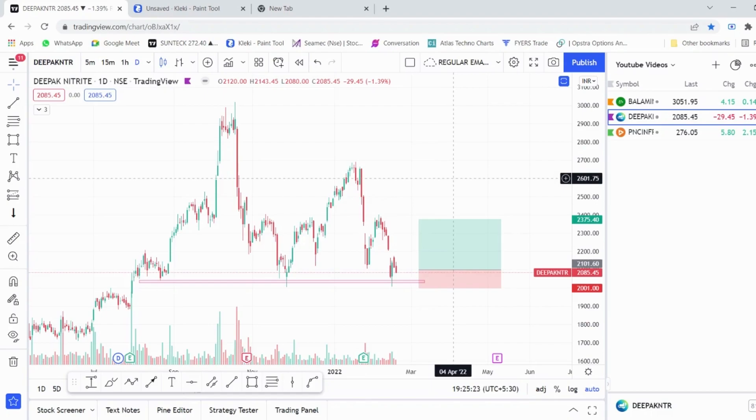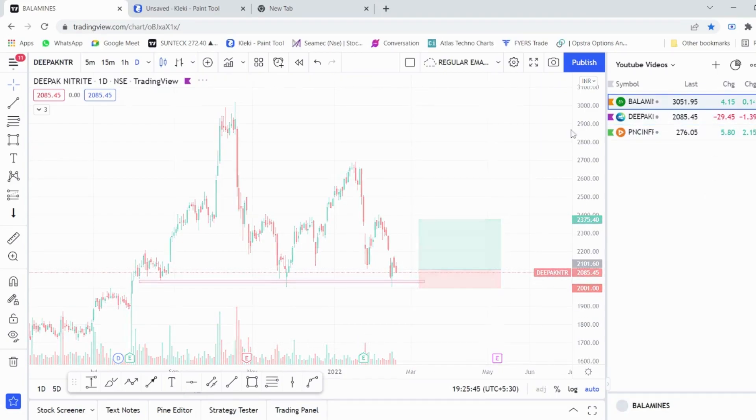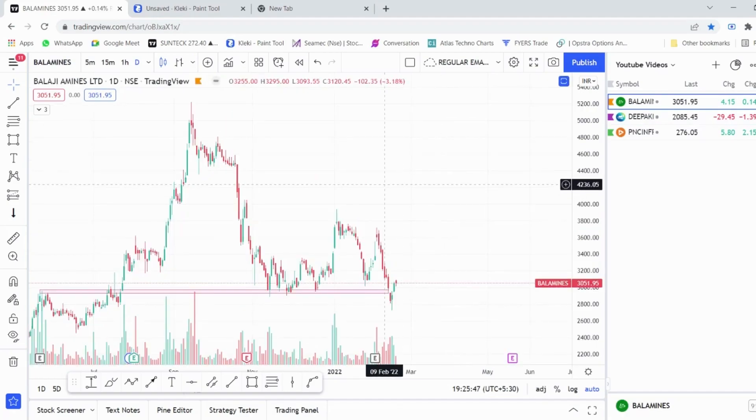These stocks are not for long-term trading — they are strictly for short-term or swing trading only. Definitely do not hold these stocks if they break these levels, because if the stock breaks down this level it is going to go much lower. Don't keep hopes; use stop loss strictly because overall market conditions are really weak.